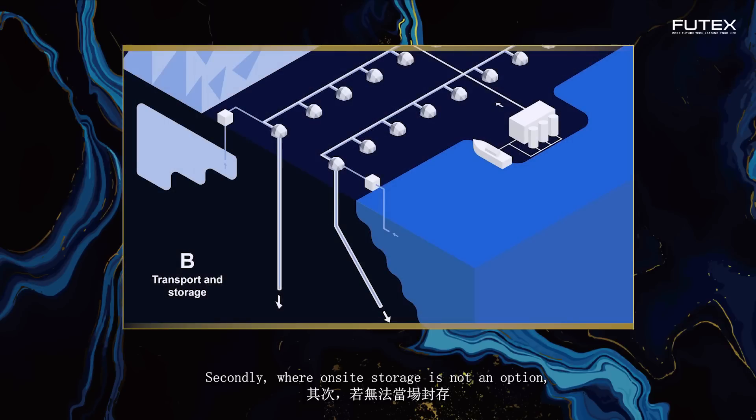Secondly, where on-site storage is not an option, captured CO2 can be transported over significant distances and across borders via transport networks to large-scale mineral storage hubs where economies of scale can significantly bring down costs of the CCS value chain. Transport networks can be comprised of pipelines, trains or ships, or a mixture thereof.